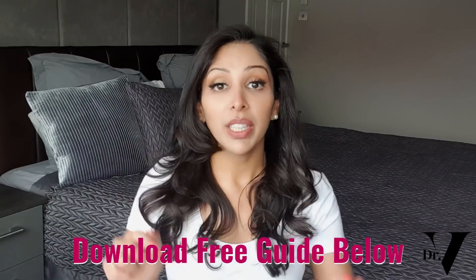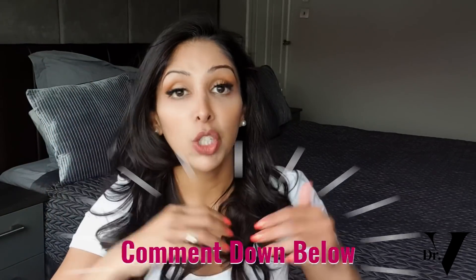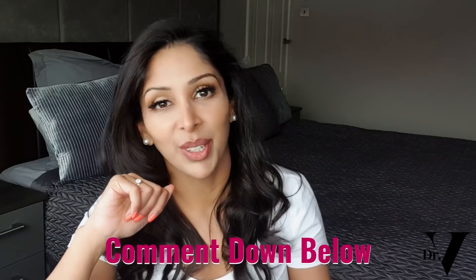Don't forget to download your free ebook for skincare for skin of colour — link is down below. I'm in the comment section for one hour at the launch of every single video. Don't forget to follow me on Instagram at TheHyperpigmentationClinic, SkincareByDrVee, and TikTok DrMita Ratan. Thank you very much for watching — please do write down below any other videos you want me to make for you. Take care!